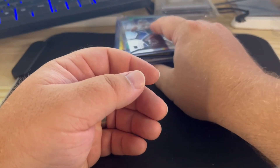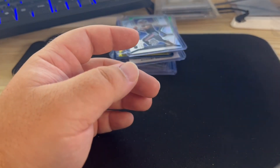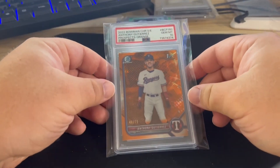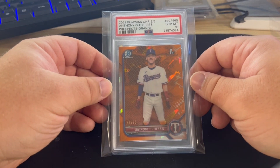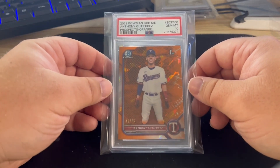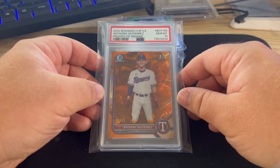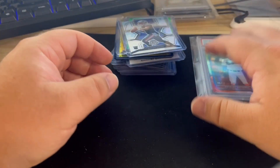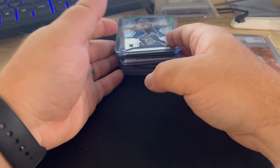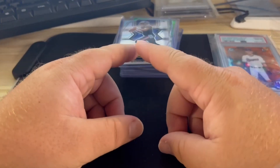That's all the stuff I got from those two orders. This one came in a while ago but I didn't show it — Anthony Gutierrez first orange Sapphire to 75 and a PSA 10. I got it pretty cheap, about half off what it goes for. Alright everybody, I gotta go through these cards and see what I'm gonna send out. Hope to see y'all in the next one.